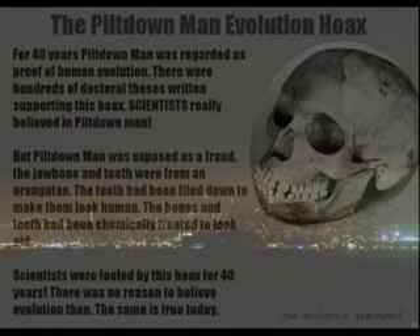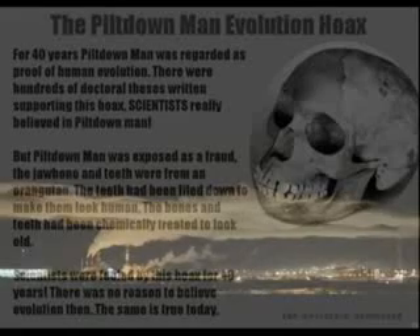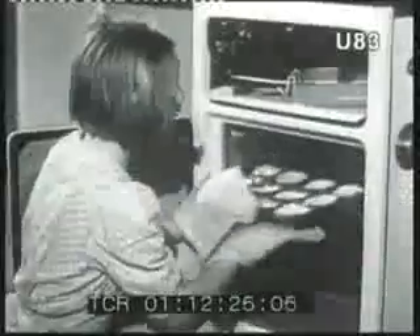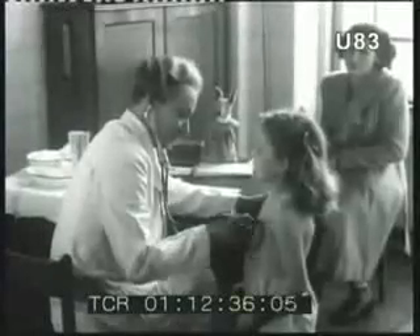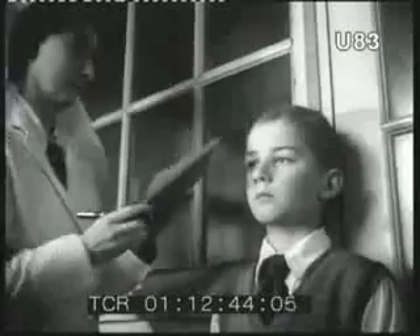Number two: Piltdown Man. This is one of my favorites because it fooled scientists for decades. Piltdown Man was a human evolution fraud. For 40 years, Piltdown Man was regarded as absolute proof of human evolution, and hundreds of doctoral theses were written supporting this hoax. Scientists really believed in Piltdown Man. But it was exposed as a fraud — the jawbone and teeth were from an orangutan, the teeth had been filed down to look human, and the bones had been chemically treated to look old. They taught this to schoolchildren for years.